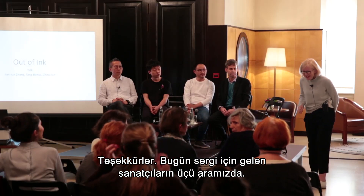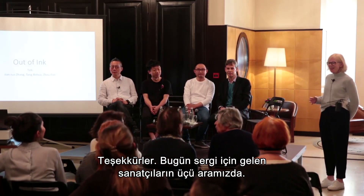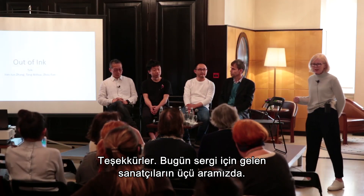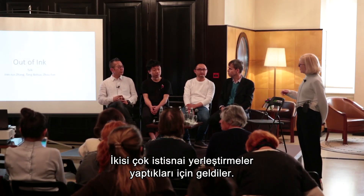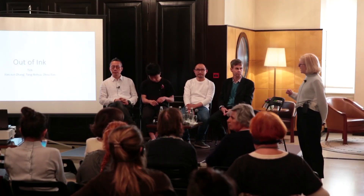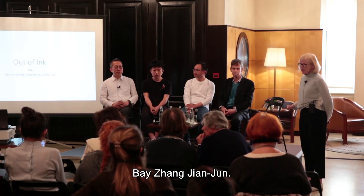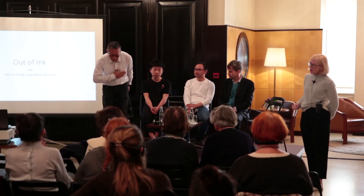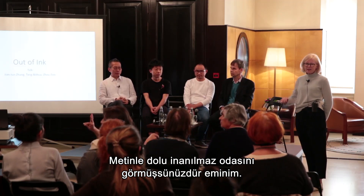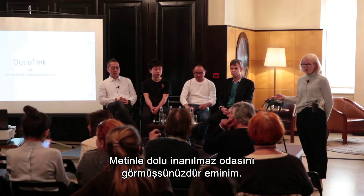Today we have with us three of the artists who came for the exhibition. Two of them came because they did very particular installations for the show. Mr. Zhang Jianjun, who I'm sure you would have seen, has this incredible room full of text.